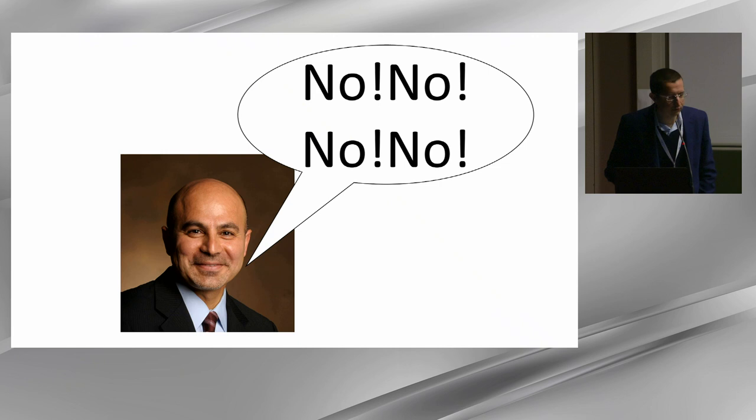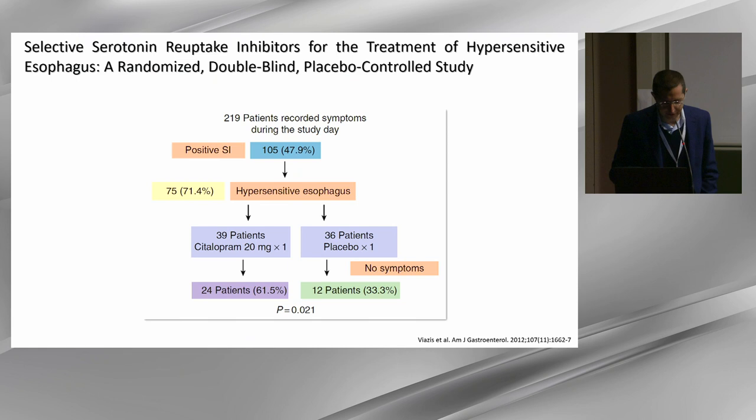Depending on whom you ask, someone might answer no. But looking at the medical literature, we can find data to sustain that symptom association analysis can be helpful in some patients. In patients with reflux hypersensitivity, we have a randomized controlled trial selecting patients by pH impedance to take citalopram, a neuromodulator, showing that patients identified as reflux hypersensitivity by pH impedance responded better to neuromodulators.